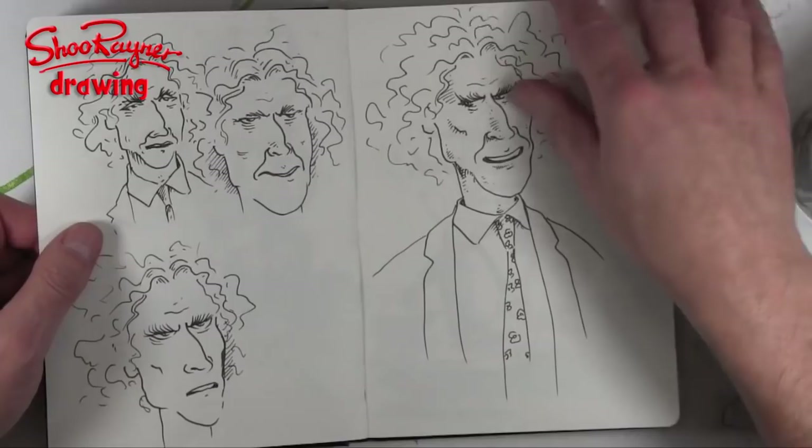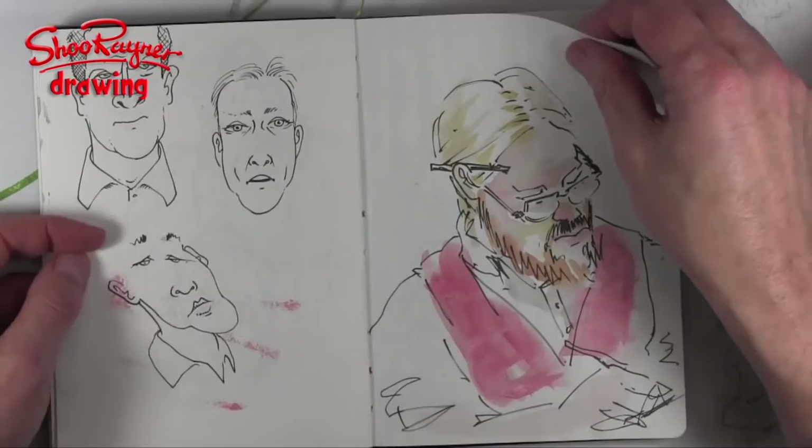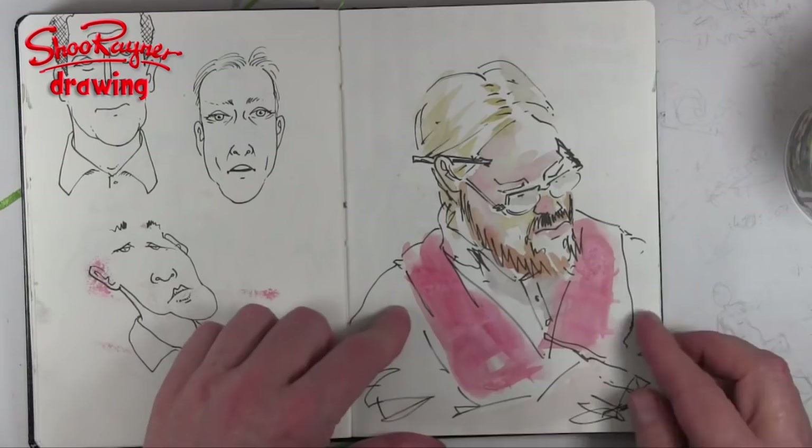This is Jake Spicer, who you may have come across — his 'How to Draw' books. I met him and he was drawing my son, so I drew him while he was drawing my son.